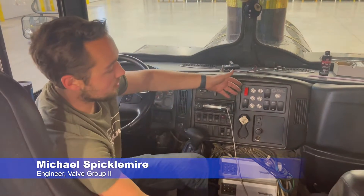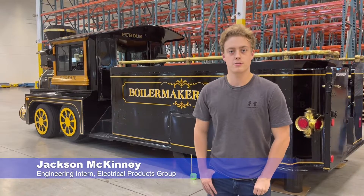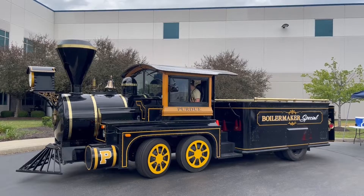The team consisted of myself, Michael Swigmeyer, the lead engineer on the project; Jacob Hill, the valve engineer; Aaron Piper, the air prep and connector engineer; Andy Krall, our cylinder engineer; and Jackson McKinney, an intern with us this summer who goes to Purdue and is also a member of the Reamer Club and helped with the electrical on the train.